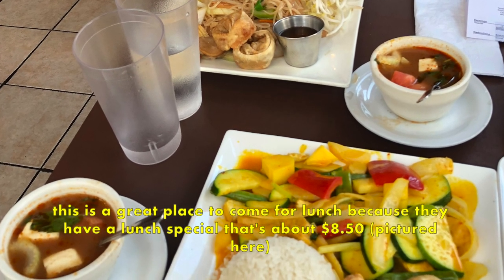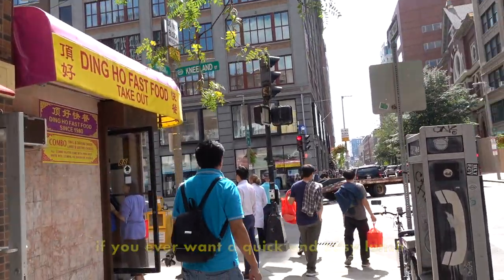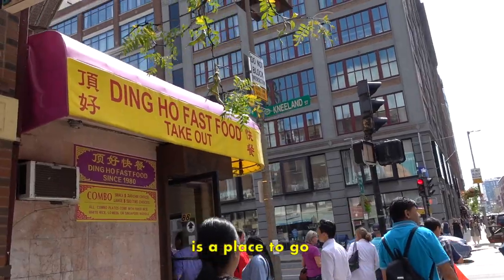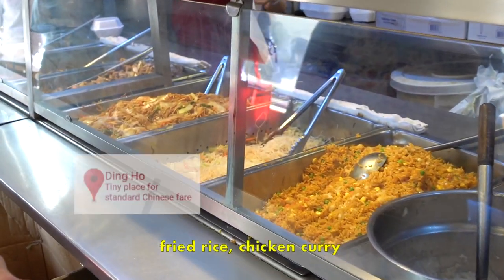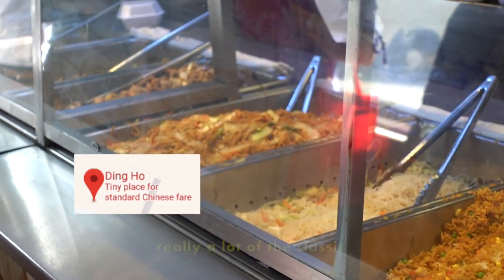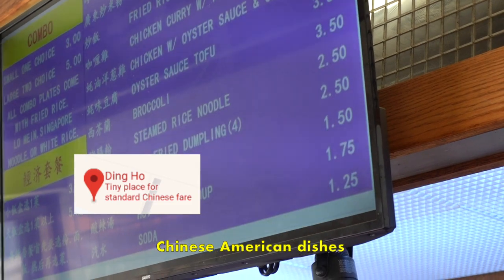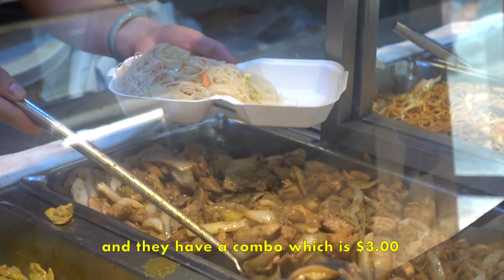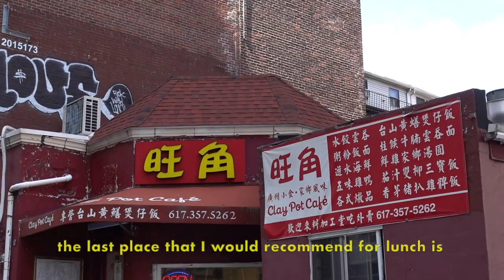This is a great place to come for lunch because they have a lunch special that's about $8.50. If you ever want a quick and easy lunch, Ding Ho Fast Food is the place to go. They have dumplings, lo mein noodles, fried rice, chicken curry — really a lot of the classic Chinese-American dishes. They have a combo for $3.00 and a large with two choices for $5.00.